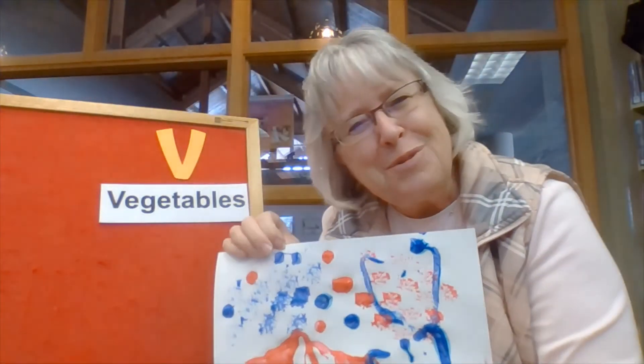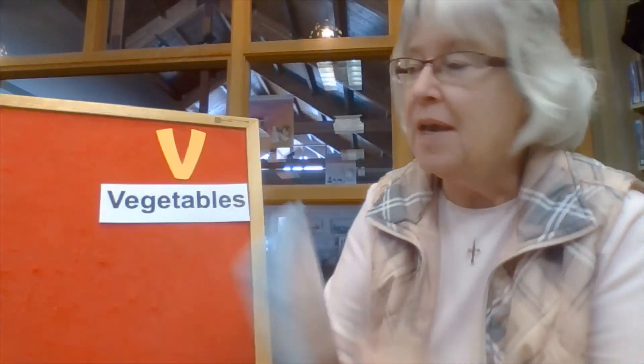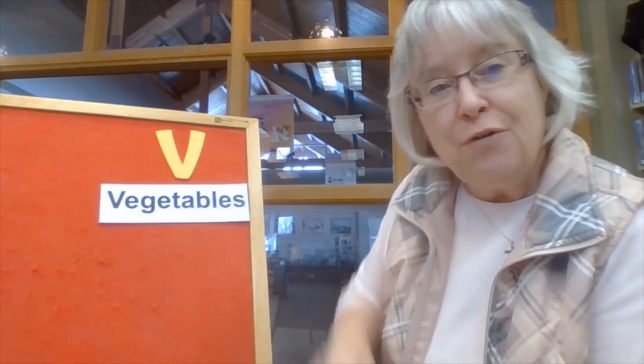I hope you thought that was kind of fun. Thanks so much for joining me today to read Too Many Carrots and to practice the letter V for vegetable. I'm always so glad when you stop by. I hope to see you really soon at the library. Remember, make sure you keep reading — there are lots of good books in the whole wide world. Find some and read some with your family. If you don't have any at home, come to the library. We've got lots to share. I'll see you again next time. Bye.